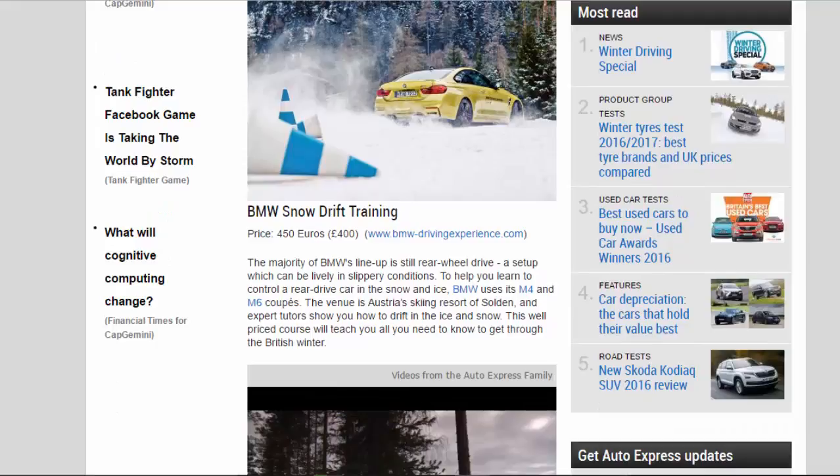BMW Snow Drift Training — price: 450 euros / 400 pounds. The majority of BMW's lineup is still rear-wheel drive, a setup which can be lively in slippery conditions. To help you learn to control a rear-drive car in the snow and ice, BMW uses its M4 and M6 coupes. The venue is Austria's skiing resort of Sölden, and expert tutors show you how to drift in the ice and snow. This well-priced course will teach you all you need to know to get through the British winter.